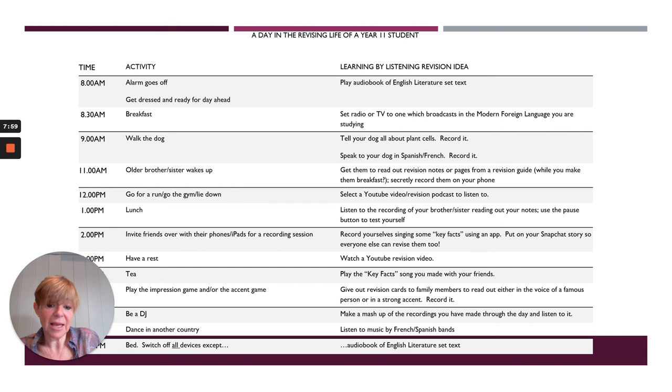There are also things like making a song, as already mentioned, and giving out revision cards — combining more conventional ways of revising. Flashcards they've created earlier in the day: you could say, 'Why don't you give me a flashcard, I'll read them out, and you record me?' and they can listen to it later. There are lots of ideas here across many subjects, basically using their phone. Thank you.